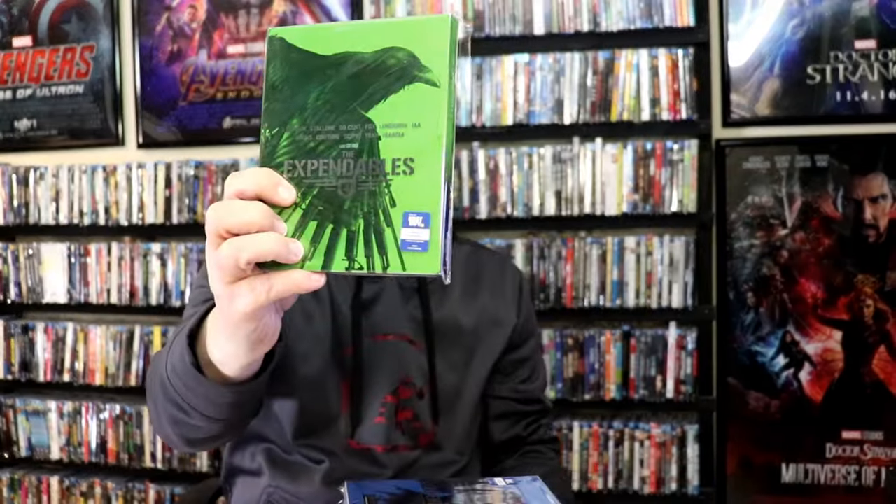Another great thing they did with steelbooks this year is they released collections — steelbooks that are very similar in artwork and design. We have the Expendables steelbooks, and they did a really great release for these, all with different colors. I love that they did a different release for each one. Best Buy did these, and I'm very happy I was able to get them all. Another great collection are the Mission Impossible steelbooks — they did the six Mission Impossible films with all similar artwork, very consistent art style for each film, one through six. This was leading up to the newest Mission Impossible film. It is unfortunate they did not keep with the design for the new film, but I was very happy to add all of these to the collection.